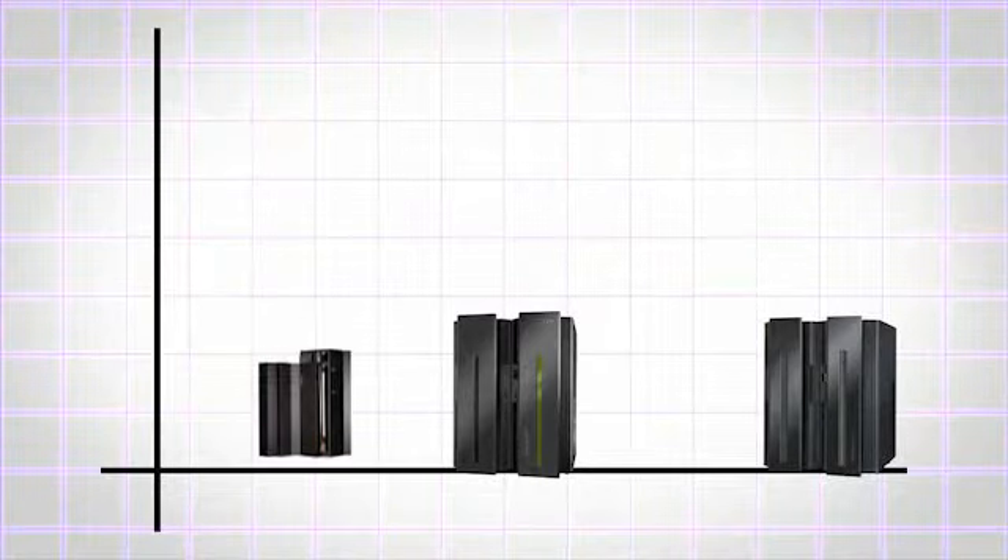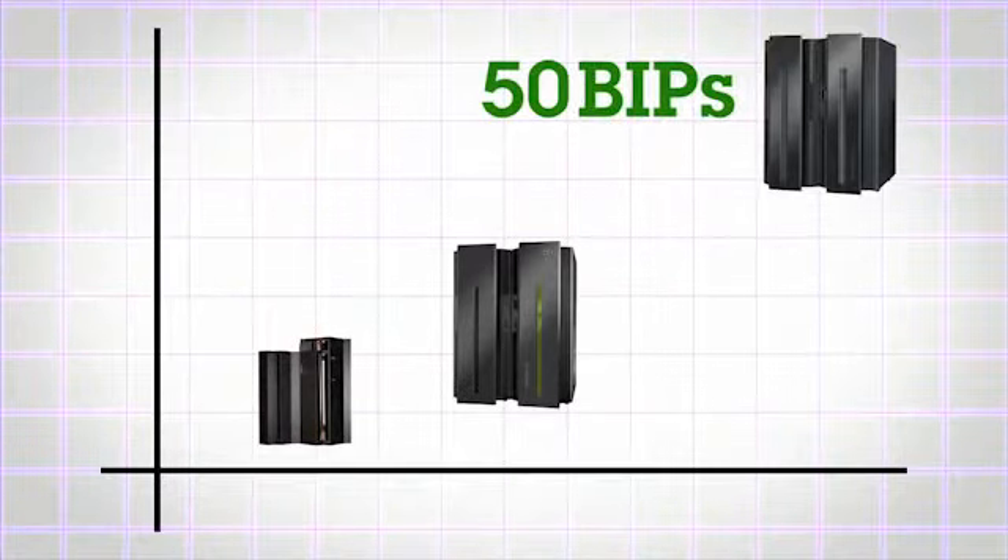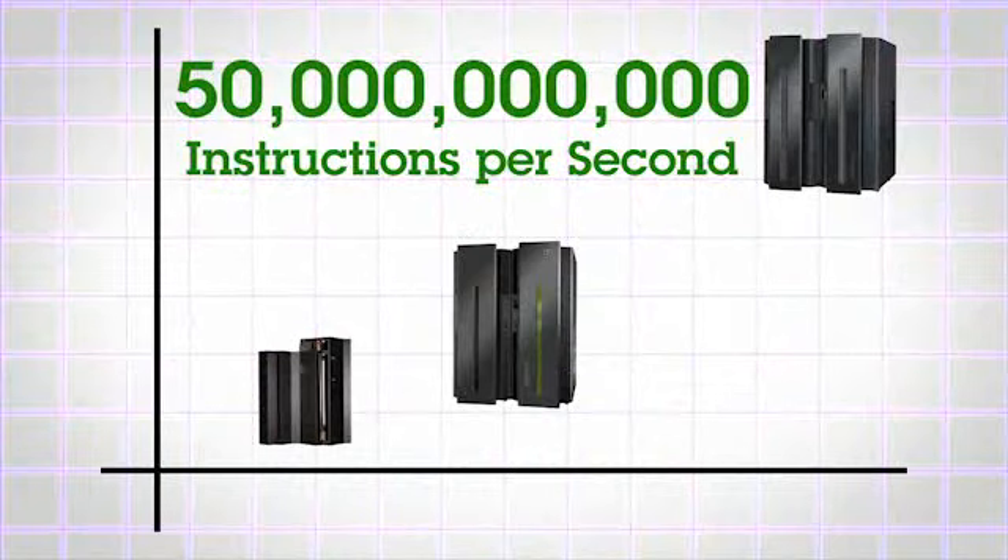It gives us profound performance improvements. In fact, it's going to deliver us 50 BIPS, or 50 billion instructions per second. So it's fantastic performance and a great improvement over the last System Z environment.